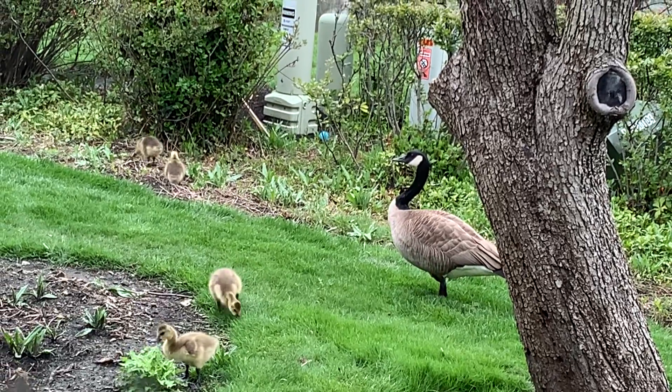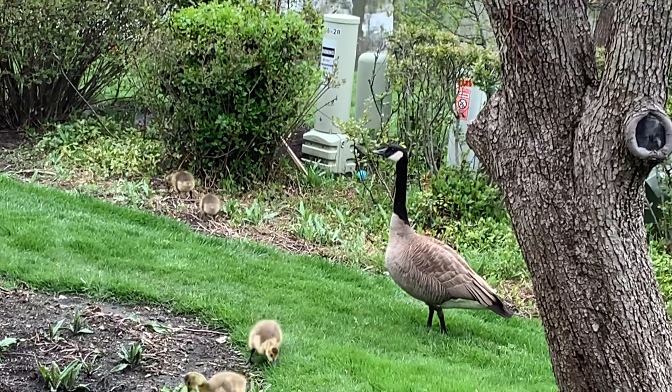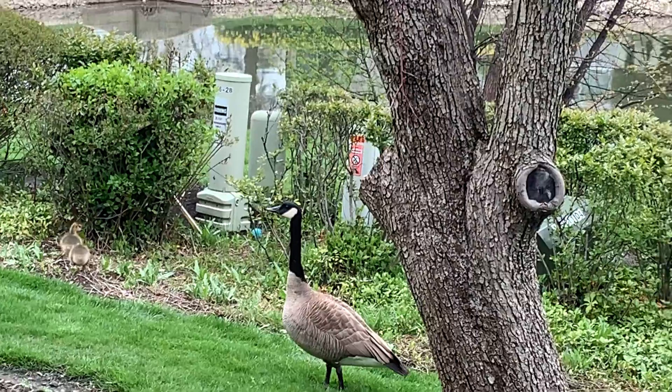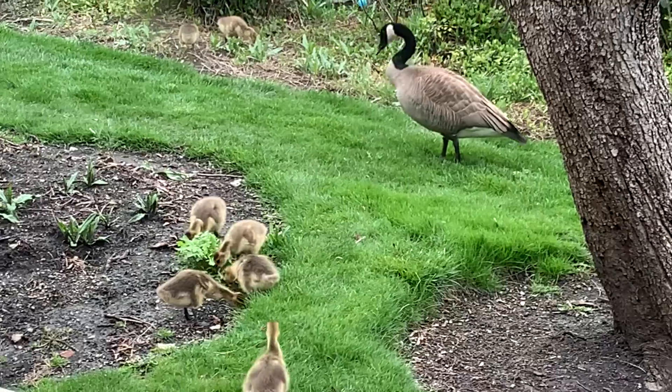Sorry if there's stuff in the way when I'm trying to record this, but it's just adorable. And this is the only place I can go without scaring them. Oh look, now they're all kind of like eating together here. Oh my God, that's so cute.